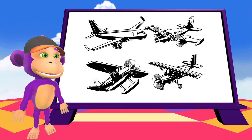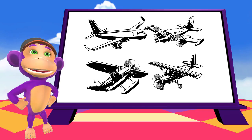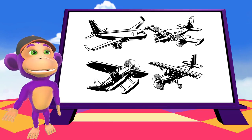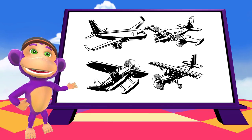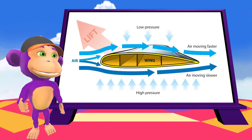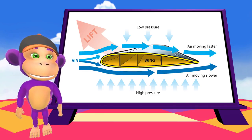Planes come in all different shapes and sizes. The engines move the plane forward at a high speed, but it is the air that flows over the wings that gives it lift and helps it to fly. The wings are designed so that the air moves faster over the top, creating lift which pulls the plane upwards.